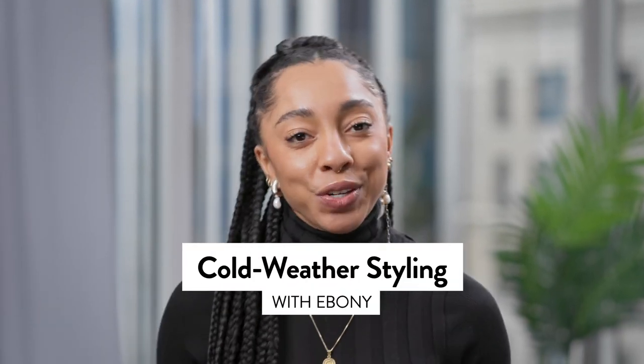Hi everyone! I'm Ebony, editorial stylist here at Nordstrom. With the winter months here, getting outside is about the only thing we have to do, socially distancing. So I'm so excited to share with you some of our favorite cold winter accessories and coats to get you through the season this year.